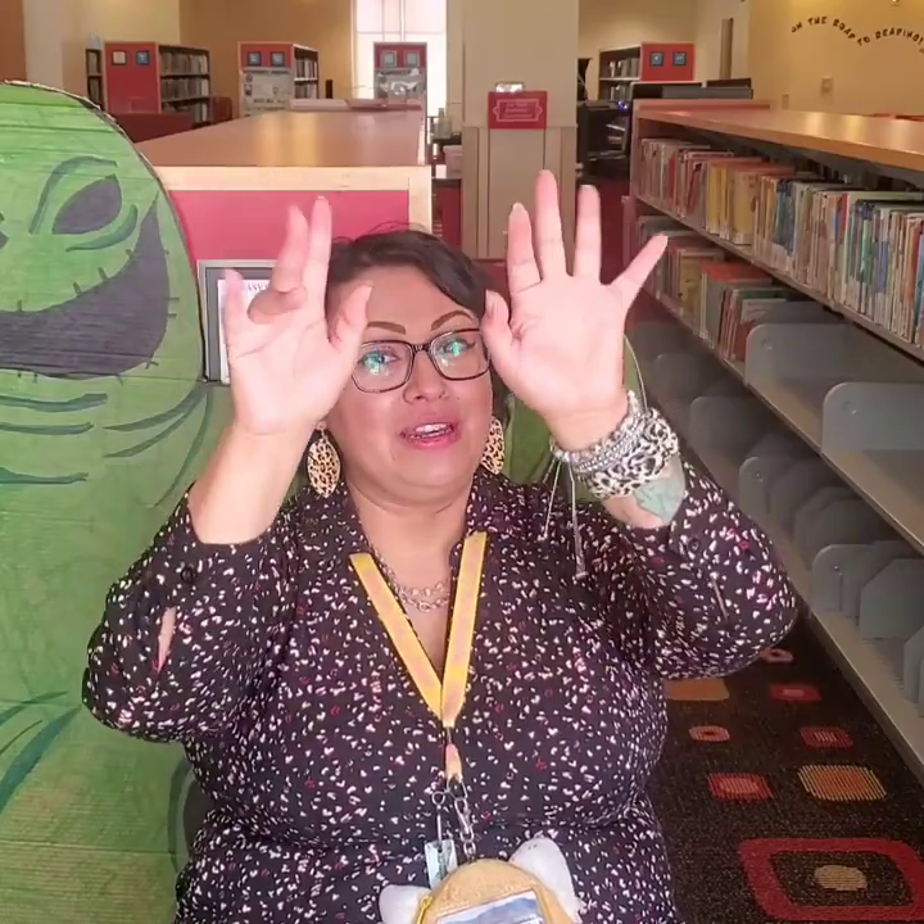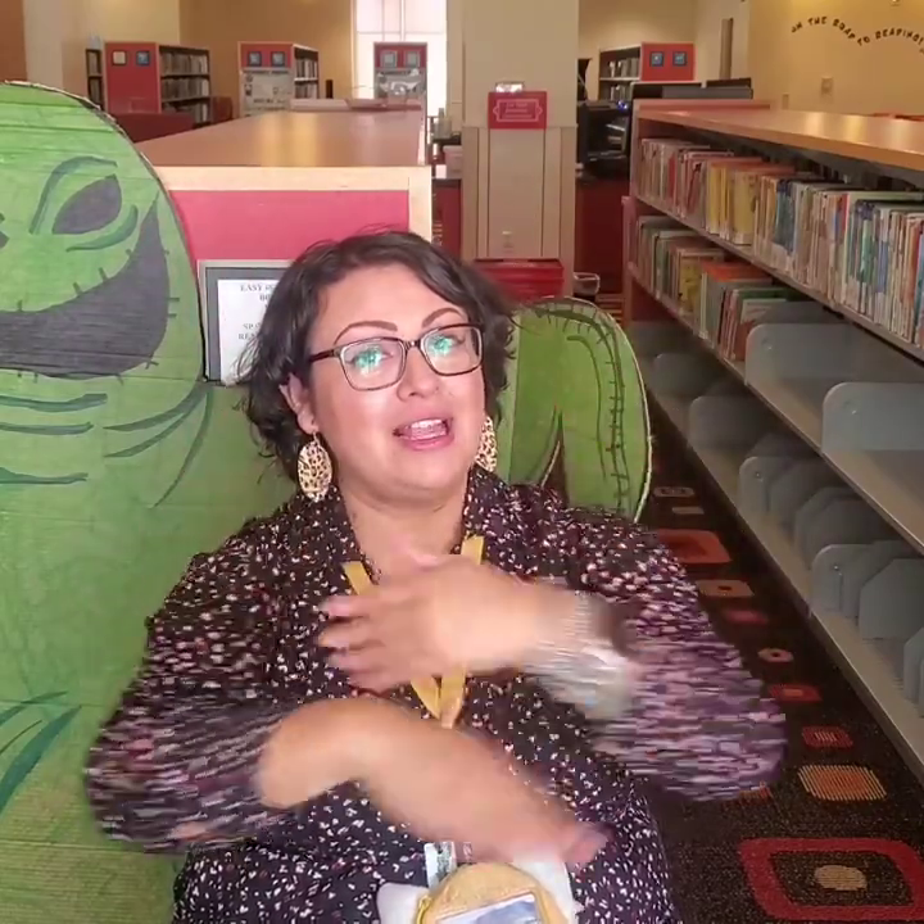One, two, three. Uno, dos, tres. La araña pequeñita subió, subió, subió. Vino la lluvia y se la llevó. El sol salió y todo lo secó. Y la araña pequeñita subió, subió, subió.